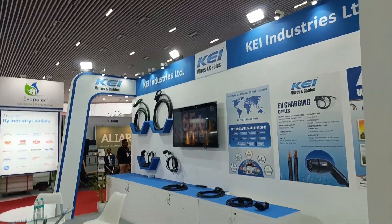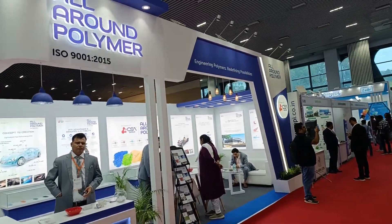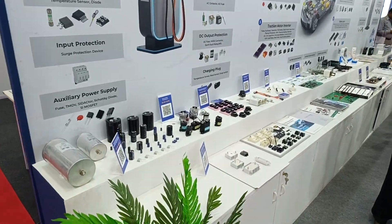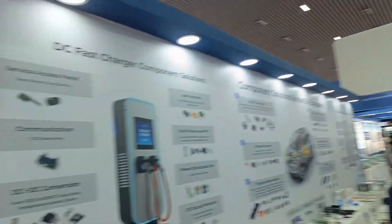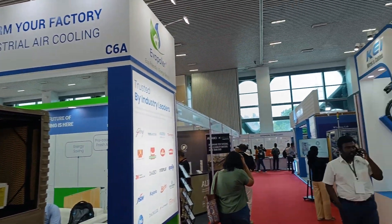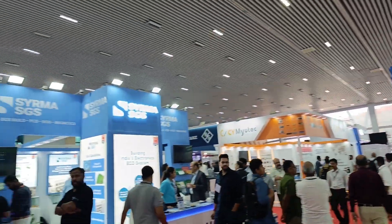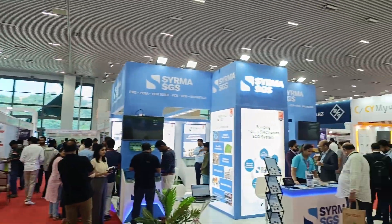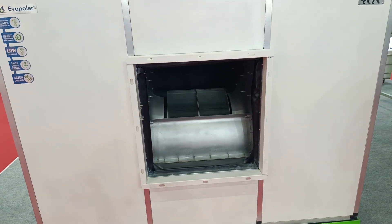KEI Cables is here — a very great company — with all components on display. People in this industry should come and check it out. There's also industrial air cooling on display. A lot of good stalls, both hardware and software — worth the visit. The show runs for three days: yesterday it started, today and tomorrow are the final days.